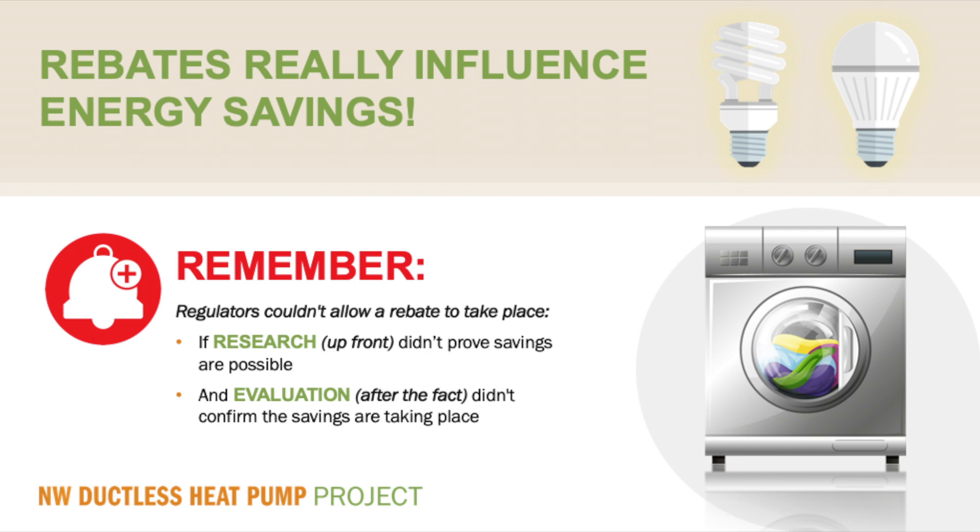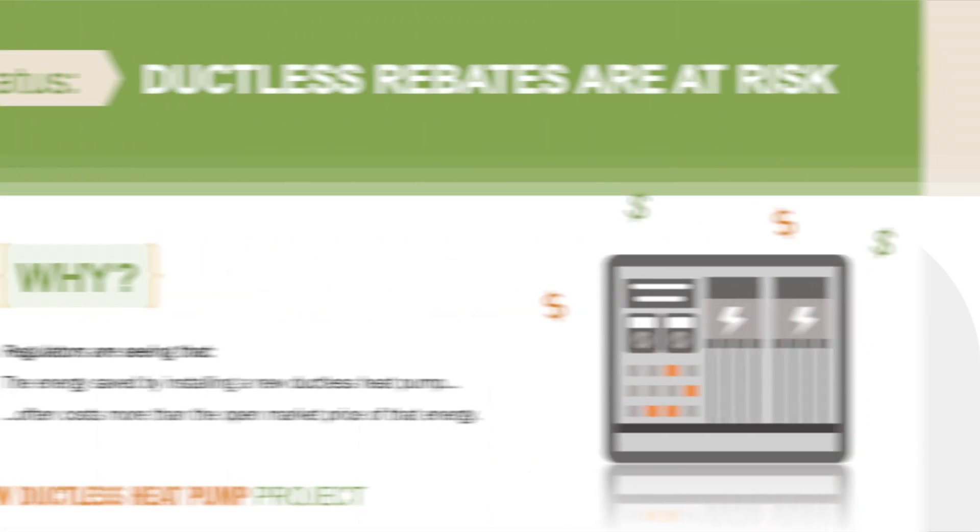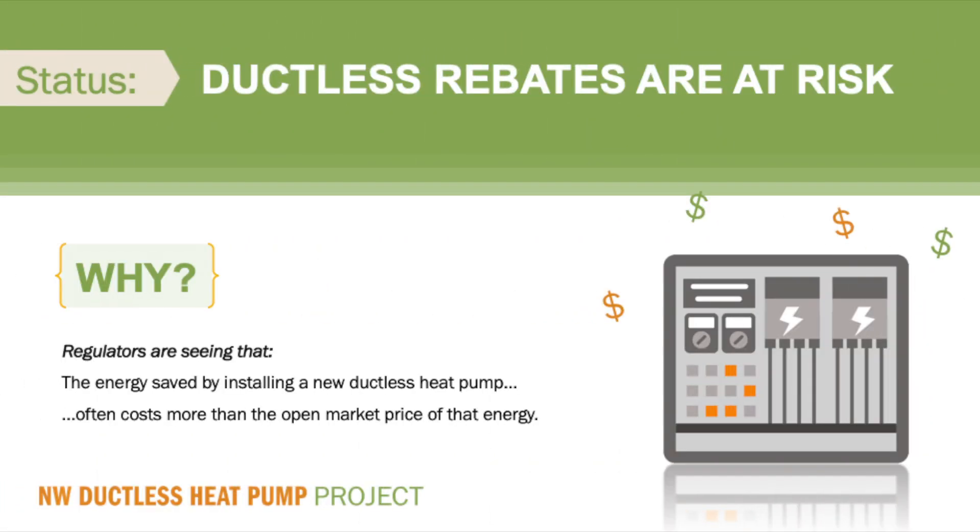Think about all of the energy efficiency rebates that are available today, and you can imagine that a lot of research and evaluation is required. When rebated products are saving energy in the amounts expected and for the cost to install that was expected, rebate programs work beautifully. Unfortunately, ductless heat pump rebates are at risk for many utilities because evaluation research shows that the energy saved by installing a new ductless heat pump too often costs more than the open market price of that energy. In other words, the basic regulator's test is not being passed.